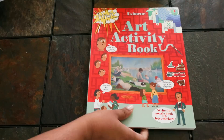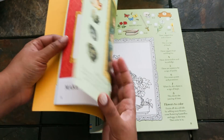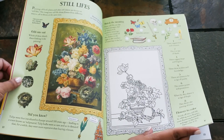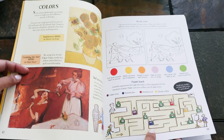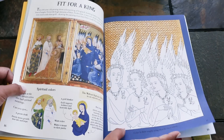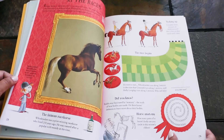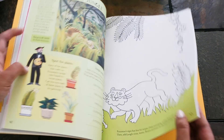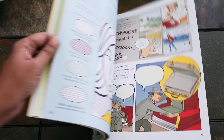The Usborne Art Activity Book is a great choice if you love art and want your kids to develop an appreciation for it. It's a more hands-on book compared to some of our other art books. They show you works of art and you can use those techniques to create your own pieces, or they'll ask questions that help you dig deeper into what the artist was doing. There are stickers to complete activities and create your own art gallery on some of the pages.